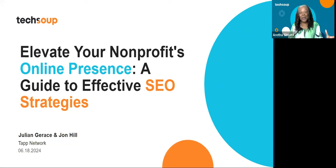At the right time, because I think this is going to really help you elevate your nonprofit's online presence. Today, we're going to be talking about a guide to effective SEO strategy. My name is Aretha Simons, I'm the webinar producer here at TechSoup. We have Julian Grace and John Hill from TAP Network. They're going to be your experts today, but I'm going to show you how you can engage on the next slide.